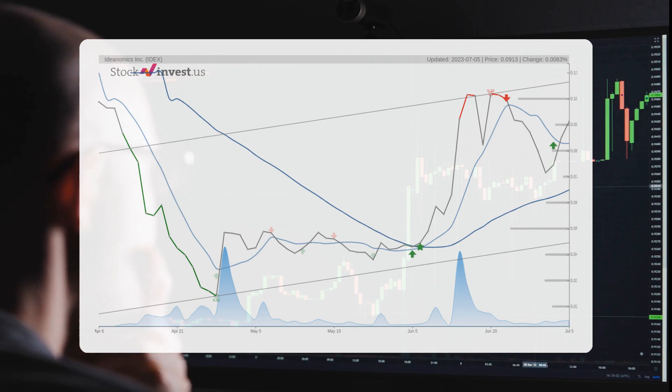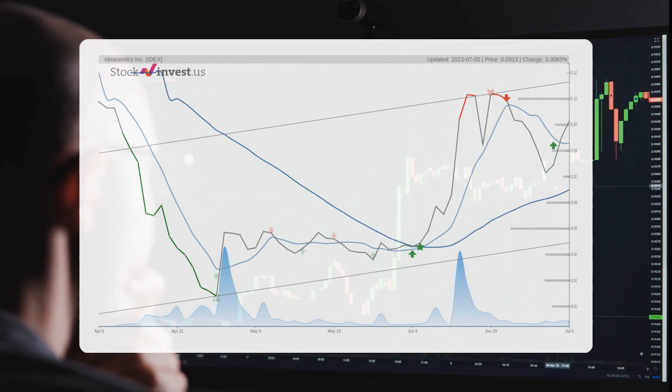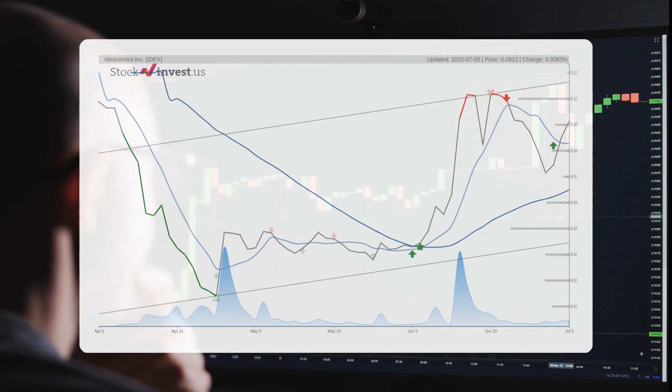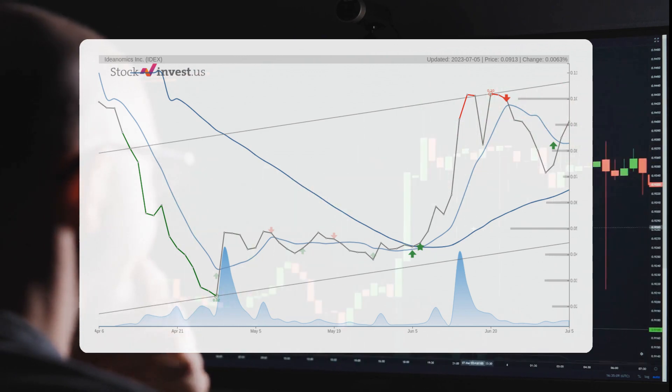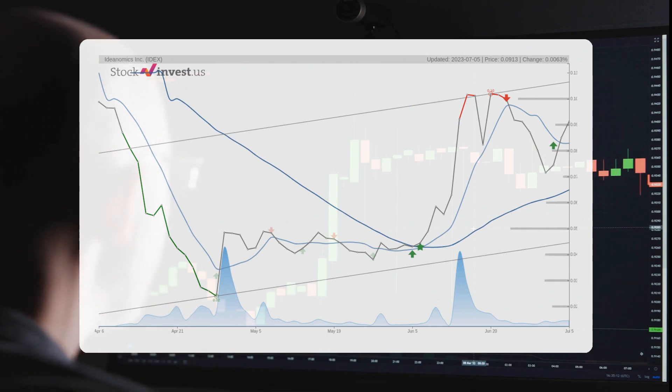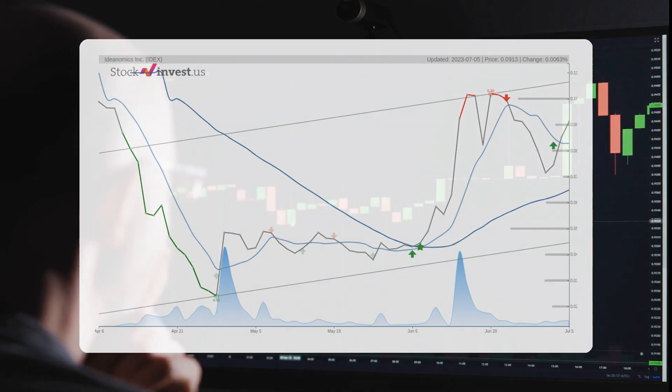As for the 12-month trend, it suggests a minus 89.93% change over the next 12 months, with a potential return between minus 100% and minus 91.72%. This translates to a price range of $0.00 to $0.000076 after a year.